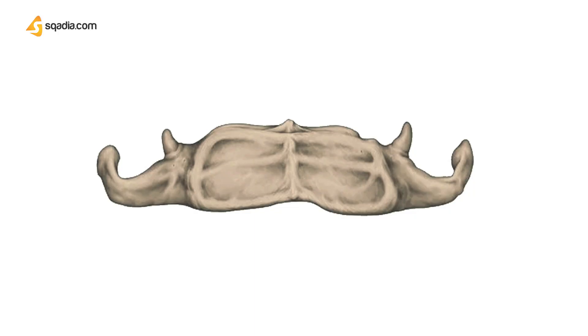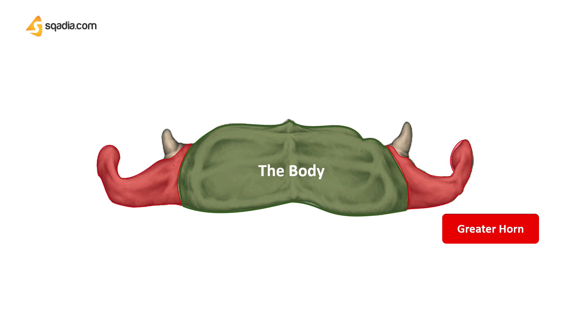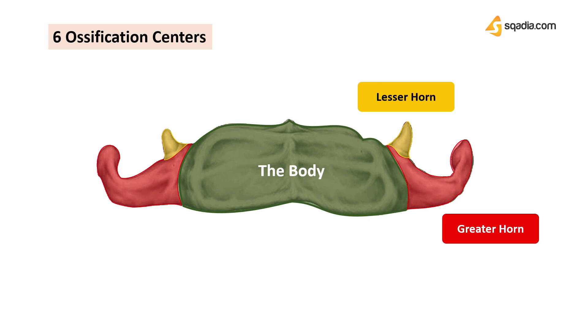To study it thoroughly, it is divided into three main parts: the body, greater horns, and lesser horns. It is also interesting to note that most bones in the body have three ossification centers, but since the hyoid bone is super unique, it has six ossification centers in total.